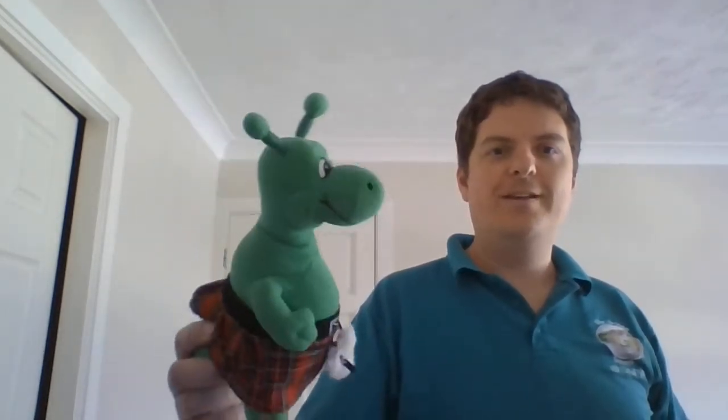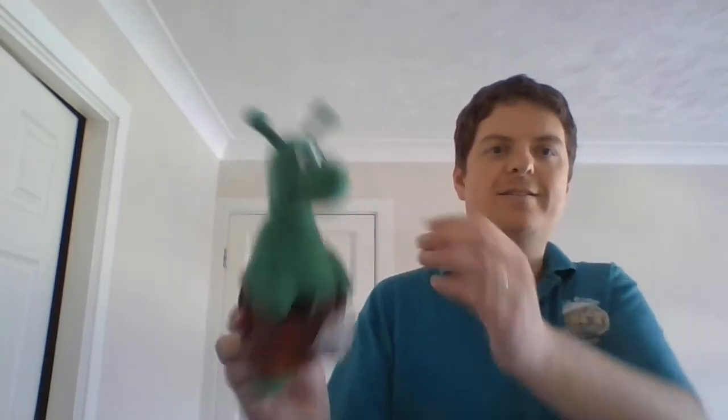Now I've been around my home finding things that are green. What did I find? I found a green cuddly toy — it's the Loch Ness Monster. Green. I found a green crocodile.